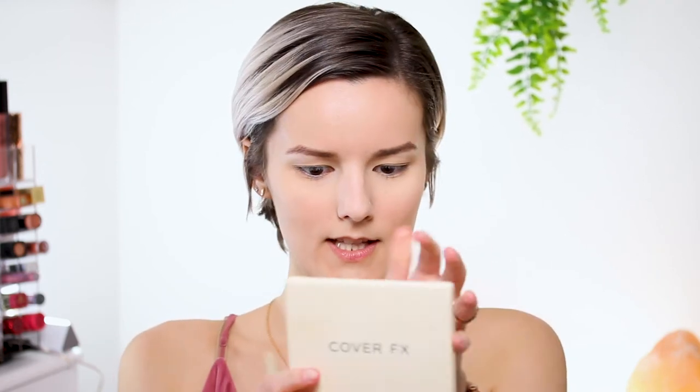I'm just going to put on regular bronzer — nothing fancy for this look, just my normal everyday. It's from Cover Effects and it is the Perfector Face Palette. So I'm just going to put that on really quick. For blush, I'm going to be using the Busy Gal blush by Tarte in the color Mood. I freaking love this one — it is so beautiful and it has a shimmer to it. It has like a gold sheen and it's just so pretty for everyday makeup and this glowy look.